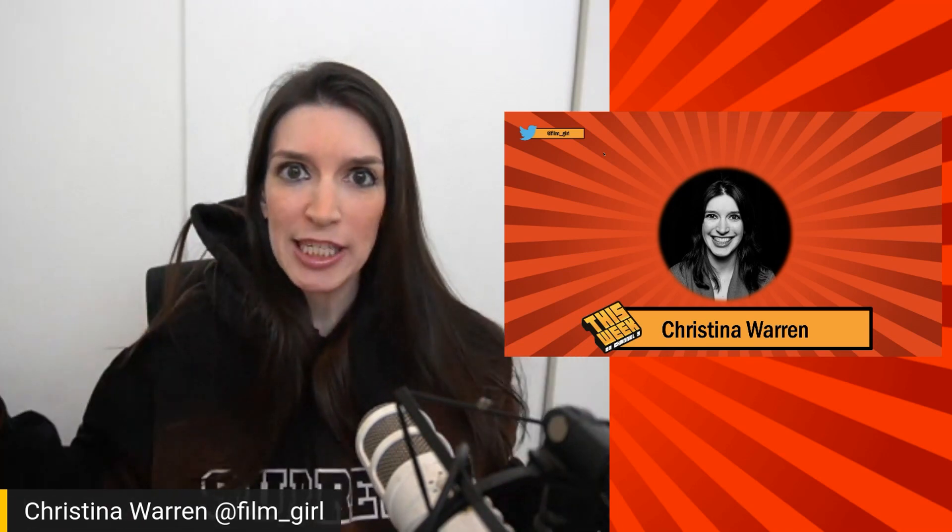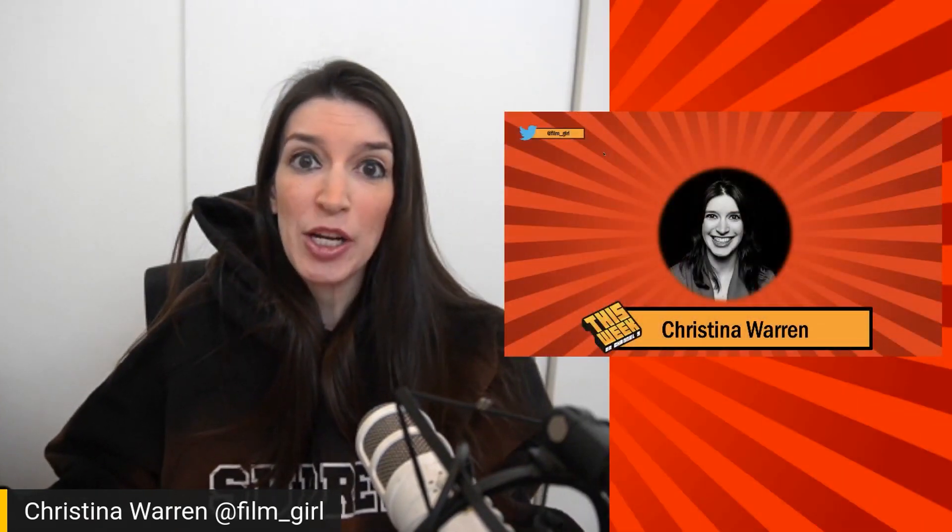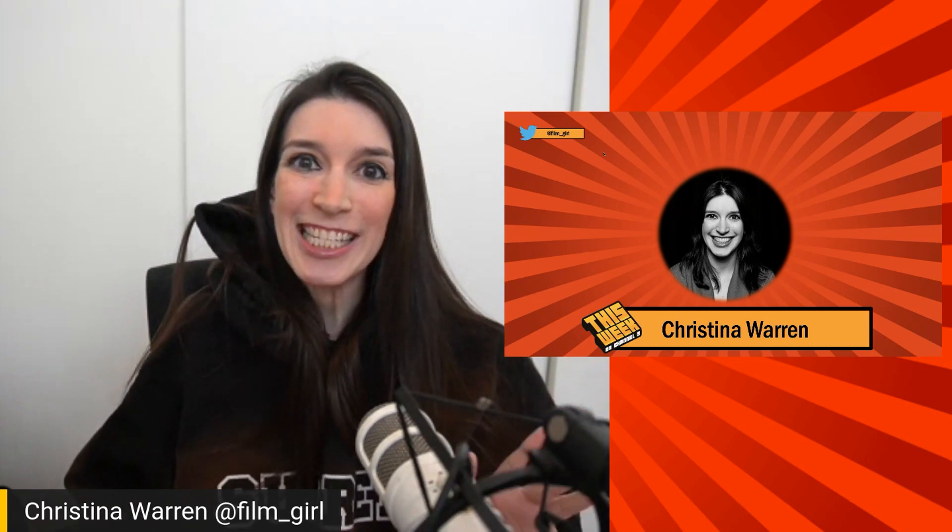Welcome back to another episode of This Week on Channel 9. I'm your host Christina Warren, Senior Cloud Advocate. I'm wearing a Supreme hoodie today — it's a little bit big because it is cold here in Seattle. There have apparently been snowflake sightings in Redmond, and as someone born and raised in Atlanta, Georgia, Seattle, Washington, Puget Sound cannot handle any form of snow. But anyway, enough of all that — let's get into this week's latest developer news.